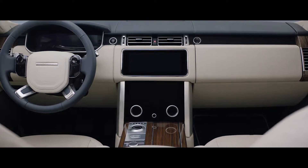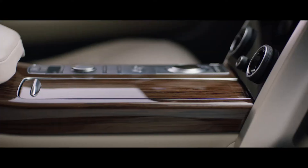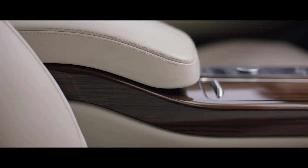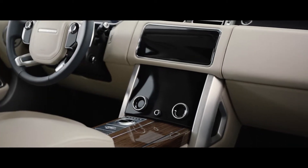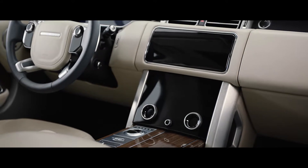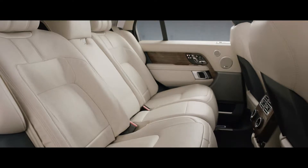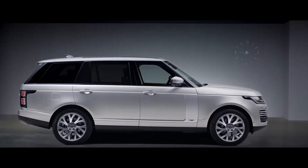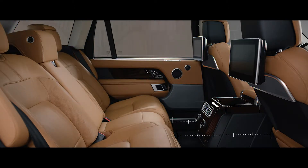Inside, the new Range Rover is the embodiment of executive class travel. Cutting-edge technology is combined with the finest British craftsmanship and ingenious stowage solutions to produce our most luxurious cabin ever. The new TouchPro Duo infotainment system is the sleek centerpiece of the sophisticated cabin. Wider, deeper, cushioned seats create an unrivaled level of comfort. The long wheelbase features 186mm of additional legroom, and the executive class seats provide the ultimate rear passenger experience.